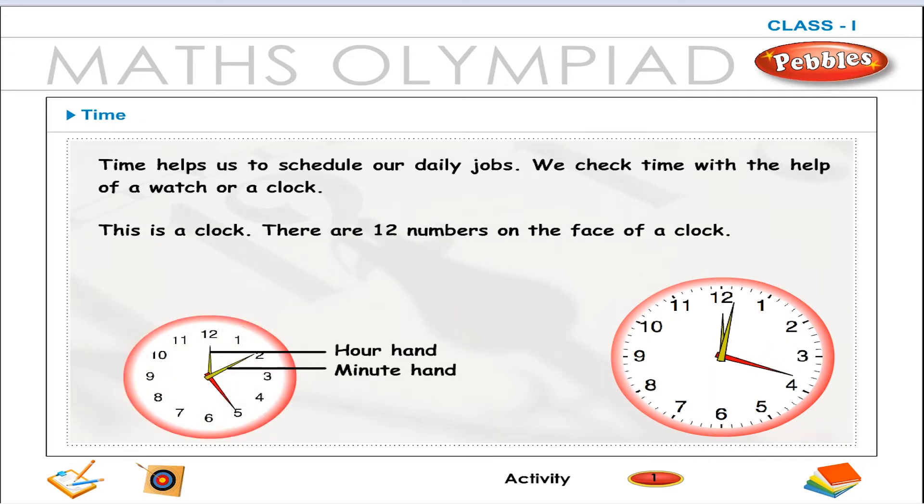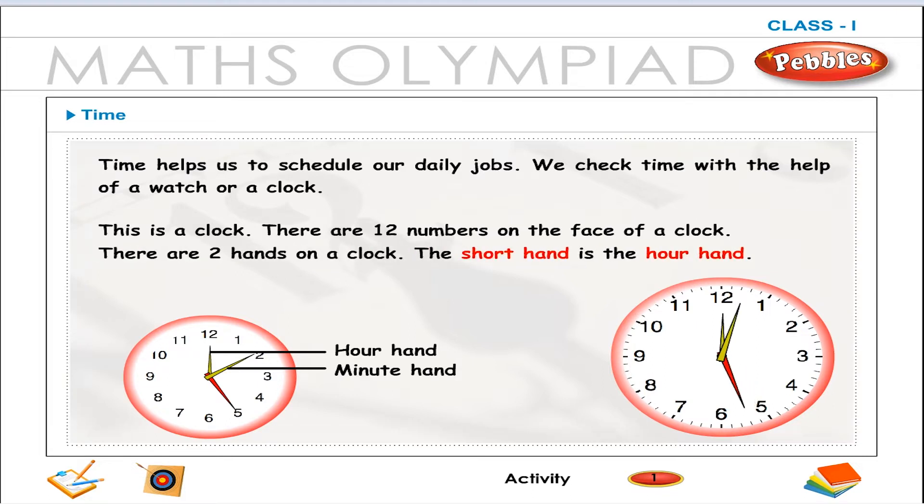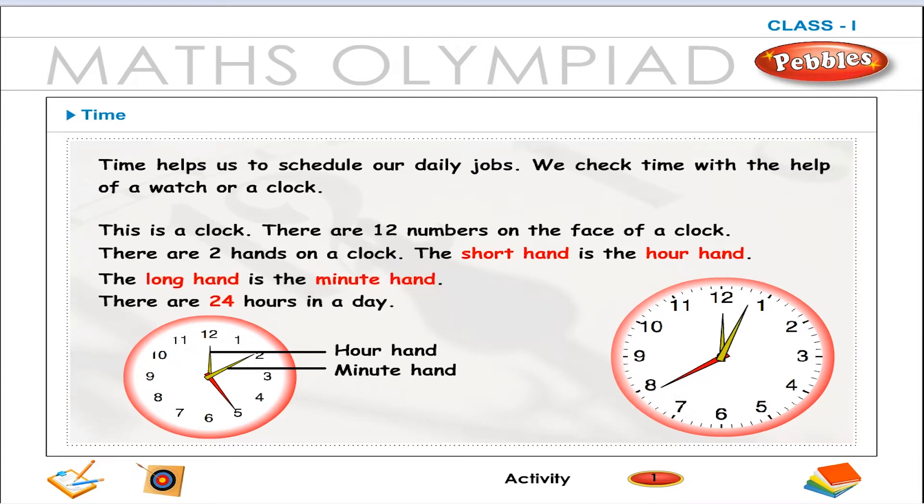This is a clock. There are 12 numbers on the face of a clock. There are two hands on a clock. The short hand is the hour hand. The long hand is the minute hand.